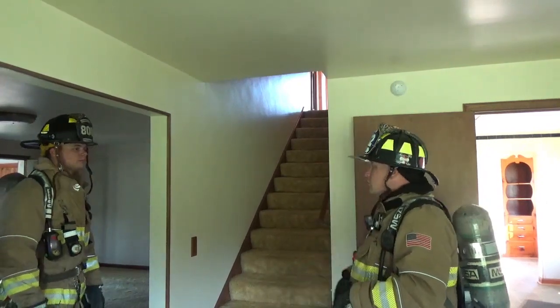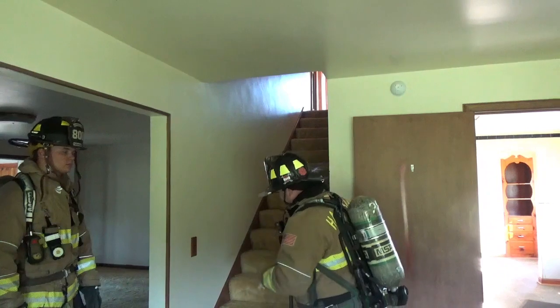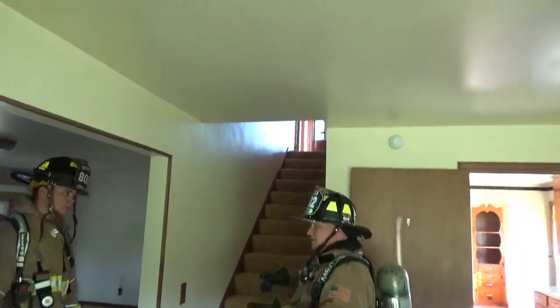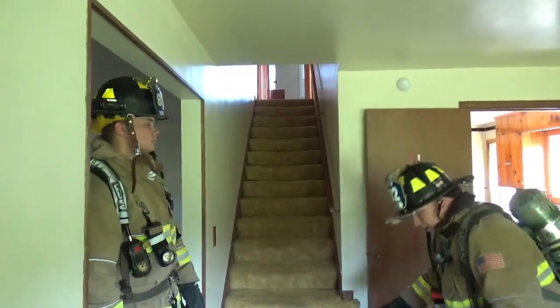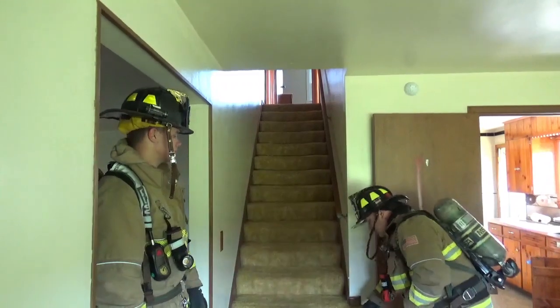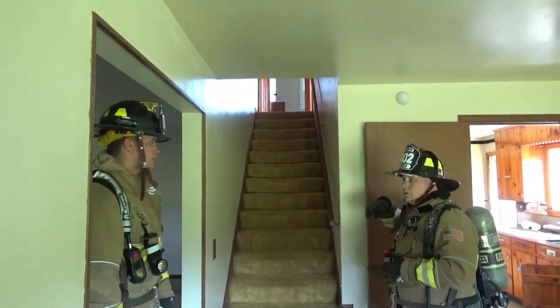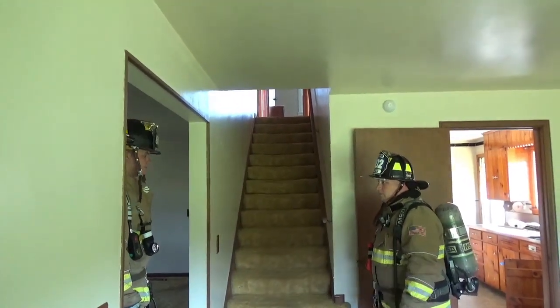Always protect the stairs — the stairs are the chimney of the house. We need to own the stairs. If we have a set of stairs here, there's most likely — not all the time, but most of the time — a set of stairs on the back side of them. So when we're doing that primary search, we're looking, we identify this, and we know the kitchen's here, we can assume they're going to be behind them — but we still need to find them and confirm them.